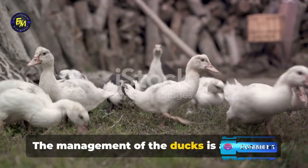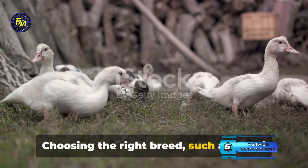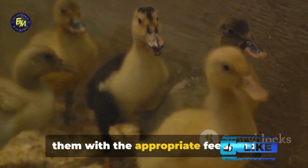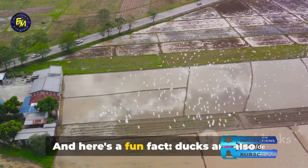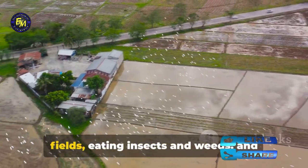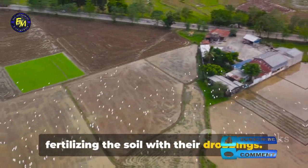The management of the ducks is a key part of the process. Choosing the right breed, such as Khaki Campbell or Indian Runner ducks, providing them with the appropriate feed, and monitoring their health are all important steps. Ducks are also natural pest controllers in the paddy fields, eating insects and weeds, and fertilizing the soil with their droppings.